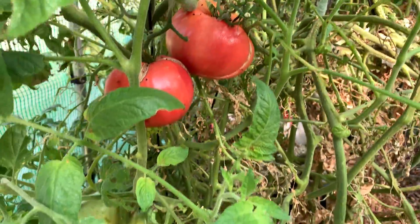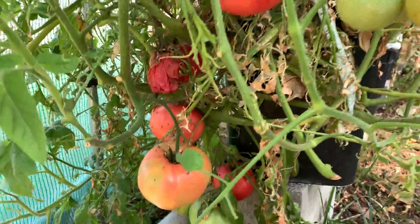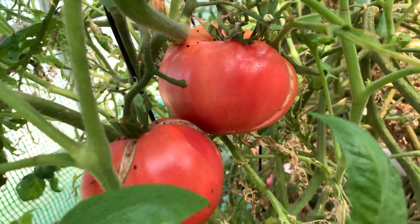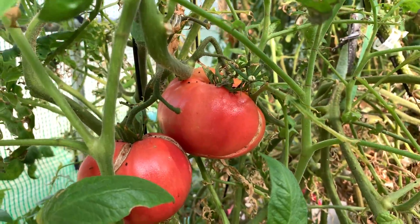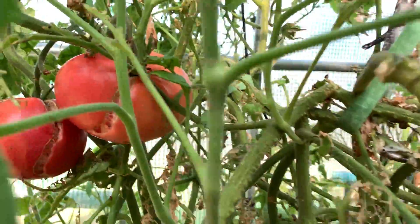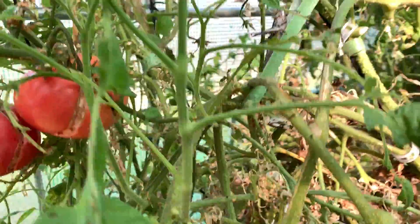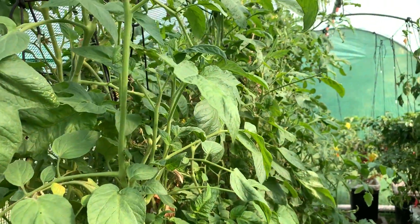Good news is I can grow big tomatoes. Bad news is they have these bugs from hell all over them — I'm guessing they're almost like fruit flies. That actually looks like frog poop. Yeah, you can see all the bugs in there.